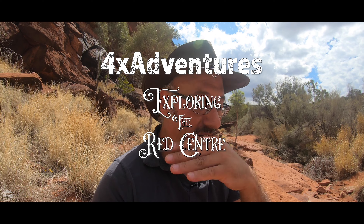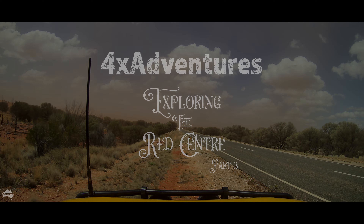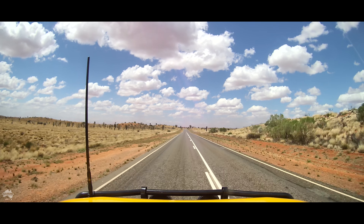Damn these flies, they're vicious bastards. So that sandstorm passed without incident. I'm now headed towards Alice Springs. It's going to take me four hours of driving — it's 455 kilometres away and it's now one o'clock.